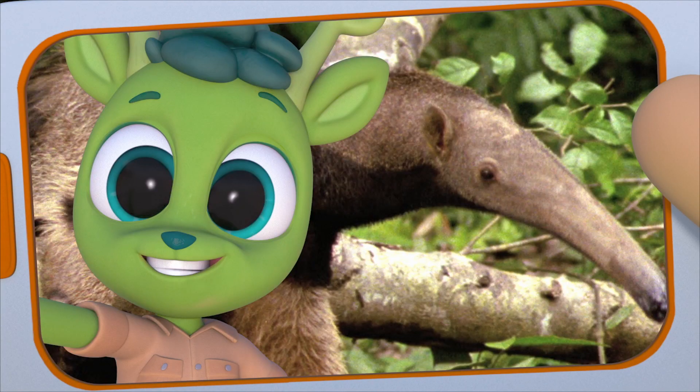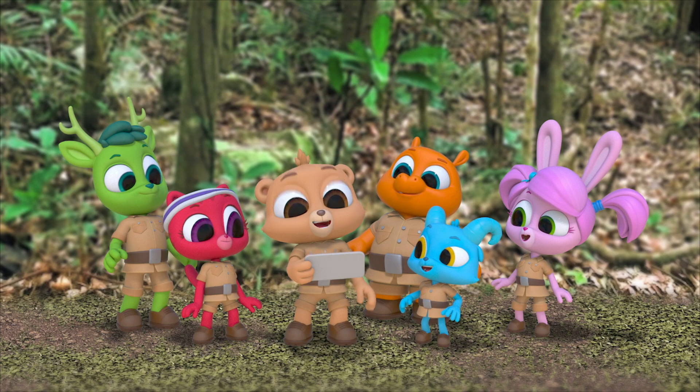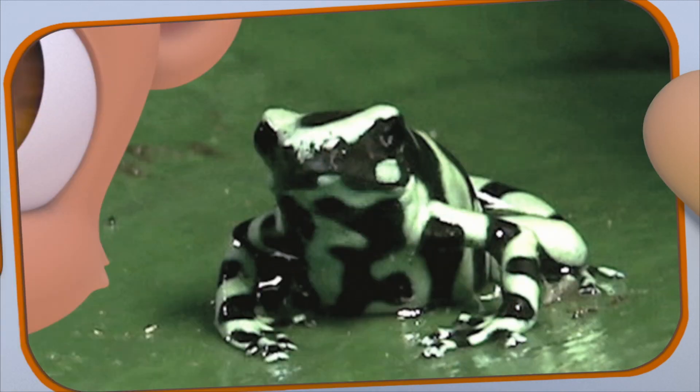That's me and an anteater. They use their long snouts to suck up ants and eat them. Amazing! Here I am with the poison dart frog. Poison? No way! But don't worry. I didn't touch it. Its skin is where the poison is. That's what protects them from creatures who try to eat them.